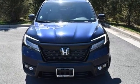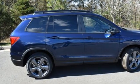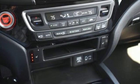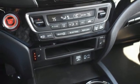V6 engine, heated leather bucket seats, integrated navigation system, auto dimming rear view mirror, dual zone climate control, Wi-Fi hotspot.